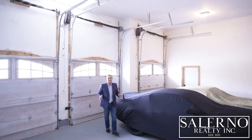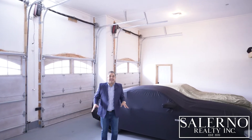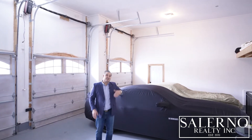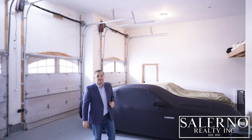Just off of the laundry room on the main floor is this incredible garage. As you can see here, it's a three-car garage with extra height, so you can put lifts in here. And best of all, it has a separate entrance to your finished basement.